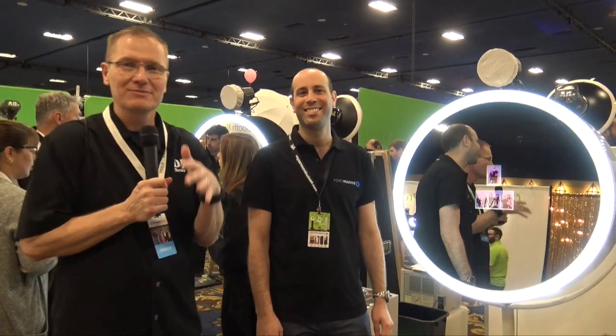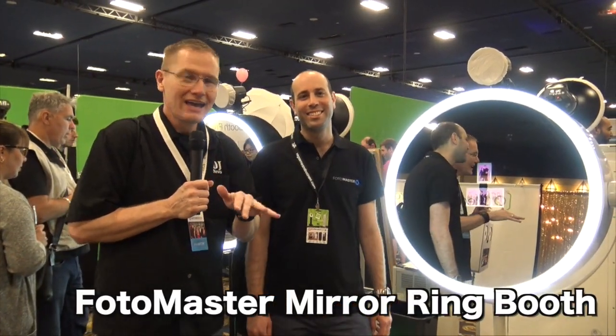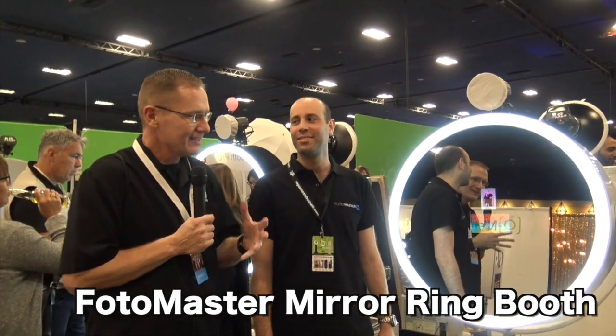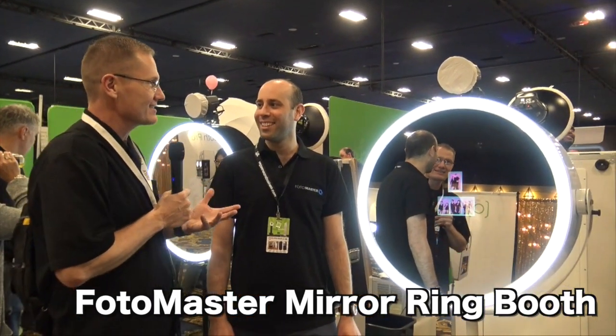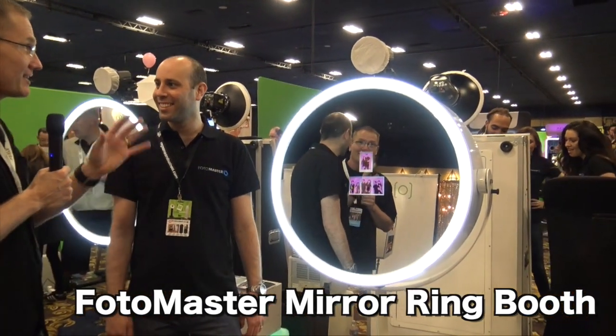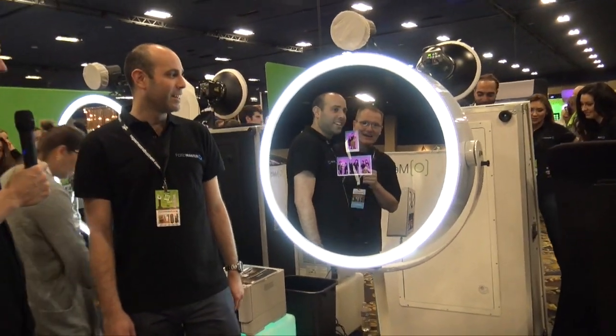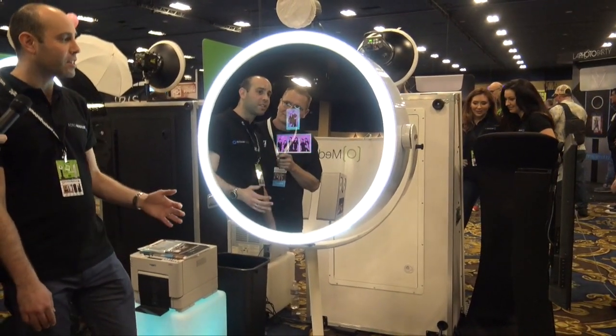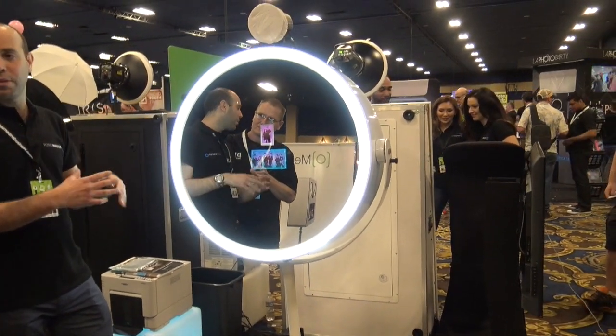We're at Photo Booth Expo 2017 looking at some of the cool new products released at the show, and that brought me over to the PhotoMaster booth. We've looked at some of their cool Mirror Me photo booths, and Jake, this is wow — this is cool. We are proud to present the Mirror Ring Booth.